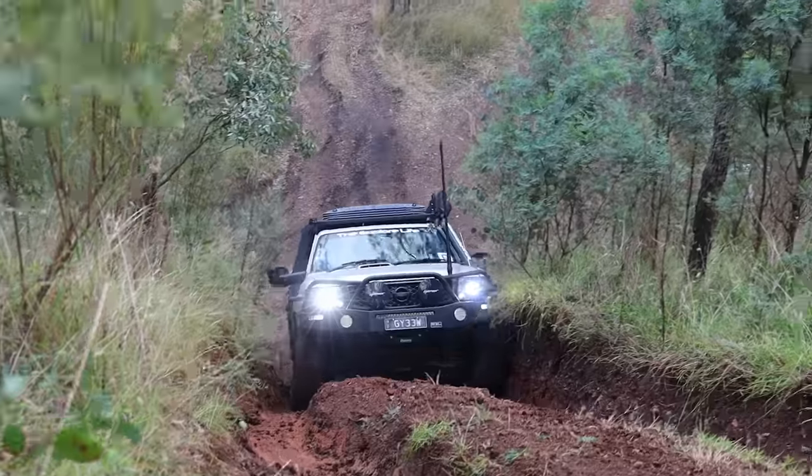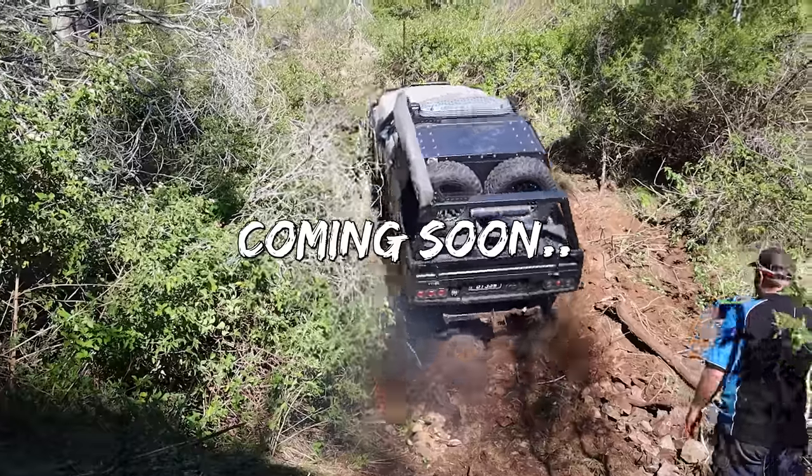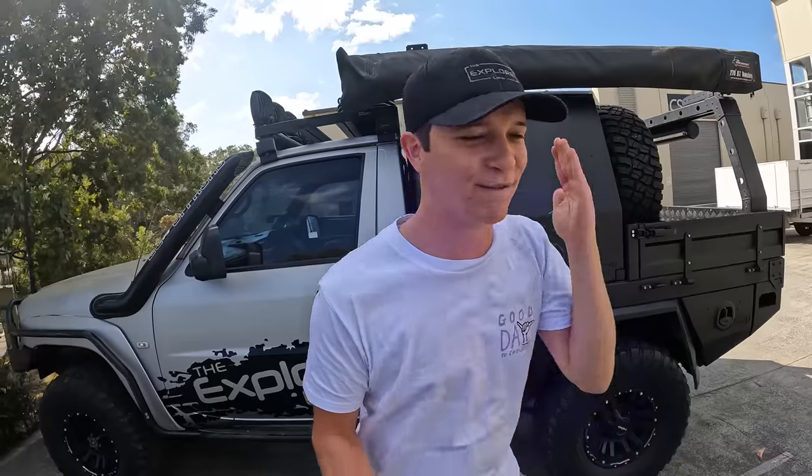Welcome back to another video — this one is a big one. You can see the GU behind me. I've been wheeling this thing super hard and she's looking a little worse for wear — scratches, the wrap's coming off. It's time to get a car for the 4x4 series. Matty doesn't want me using the GU anymore. It's time to go car shopping. We are going to find me a car this episode — massive moment. Stay tuned, let's go.